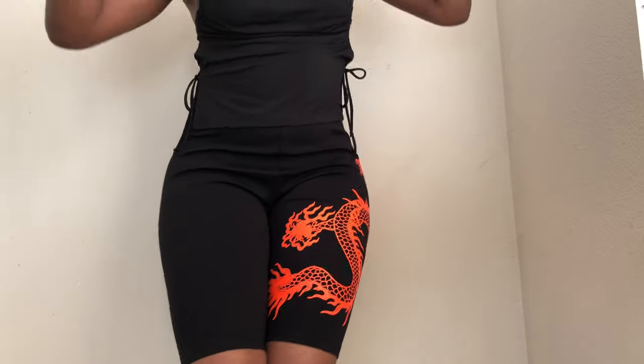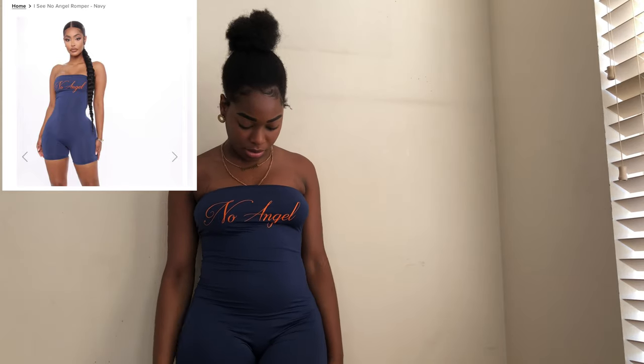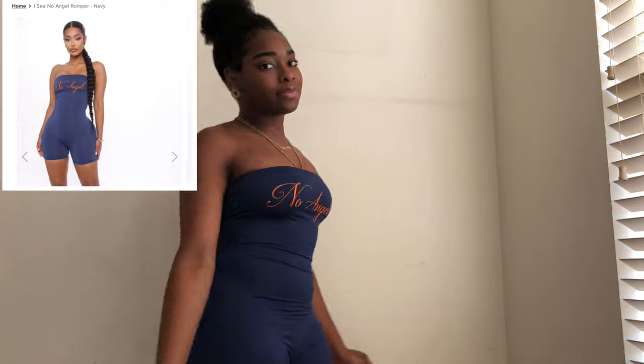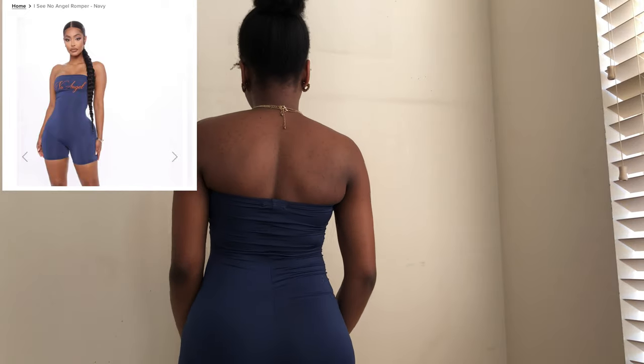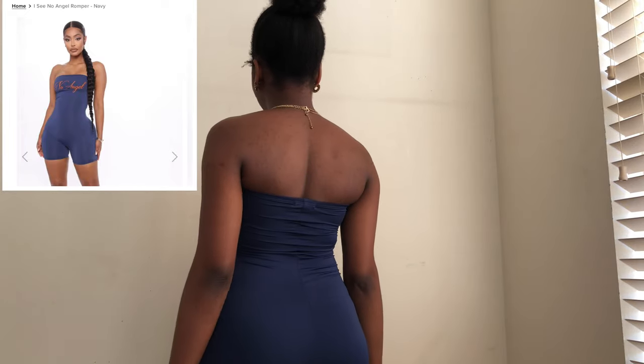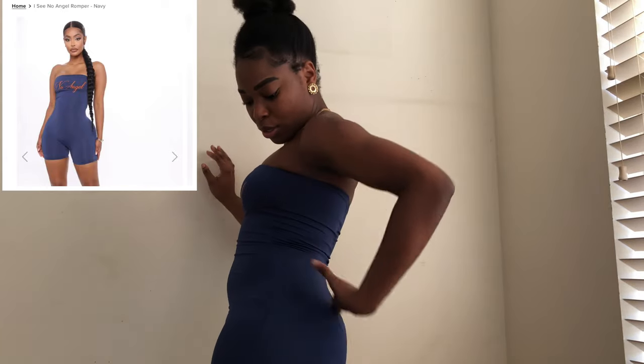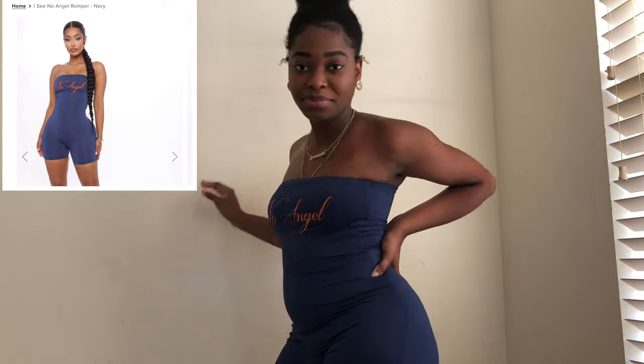Next is the Icy No Angel romper in navy and I got this in a size small. The romper fits so nicely — it really has me snatched. It does show all of your rolls, every single one, but it's so comfortable.